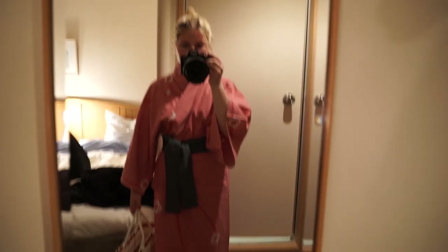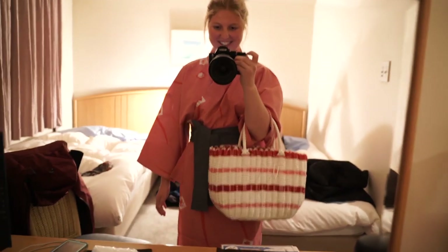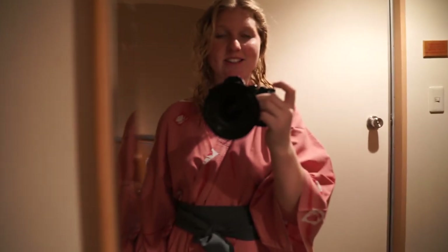So they gave us these kimonos to wear with these cute little shoes and a bag with your towel in it. Off to the onsen! So it was an outside onsen and it was so beautiful because the air was really cool. It was a really nice one — so tiny. There was another lady in there as well, and a few other women in the inside one. I'll put the link to the hotel in the description box below if you guys want to check it out.